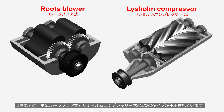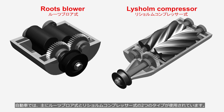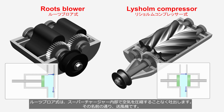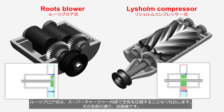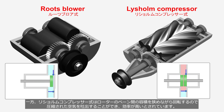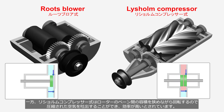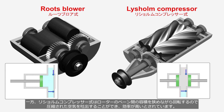In automobiles, two main types are primarily used: the Roots Blower and the Lyshom Compressor. The Roots Blower type delivers air without compressing it inside the supercharger, so it is just a blower as the name suggests. On the other hand, the Lyshom Compressor type is capable of expelling compressed air, because it narrows the volume between the rotor vanes as it rotates, making it known for its high efficiency.